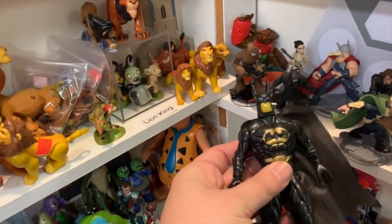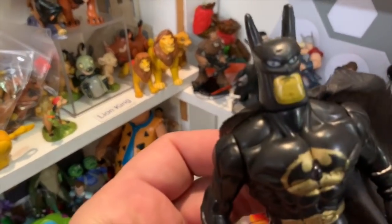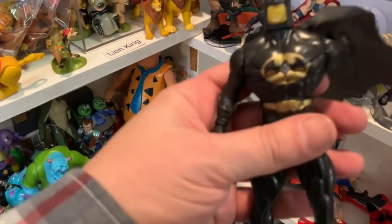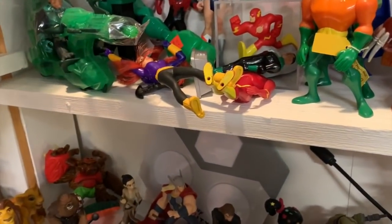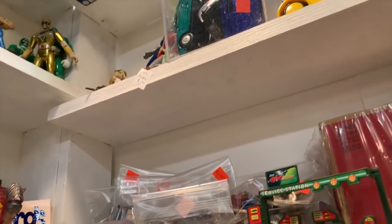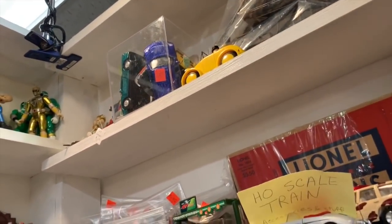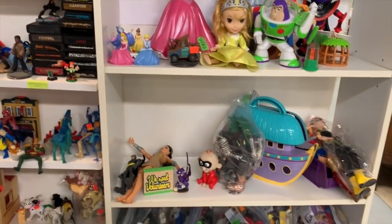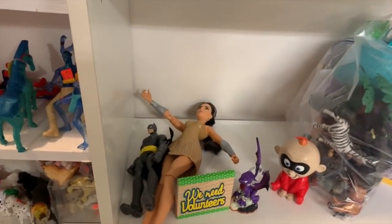Let me see this Batman. It has no markings - this has to be a bootleg. There's a button that doesn't do anything. Someone out there let me know - it's a weird-looking bootleg Batman. Don't see much else around here. Some more little toys.